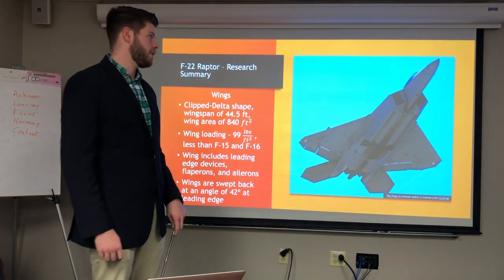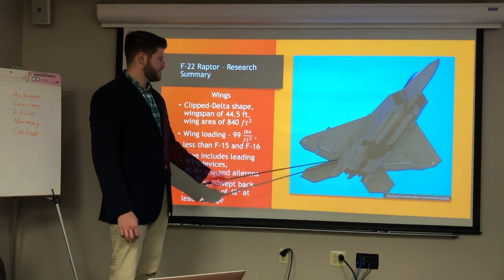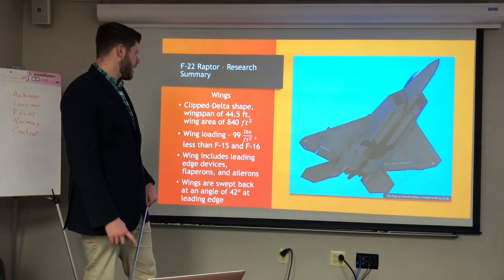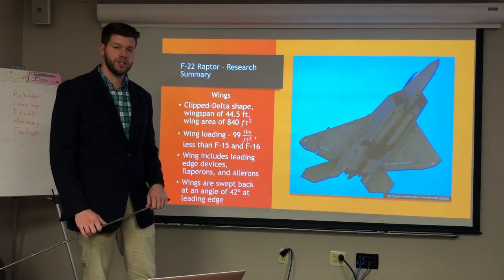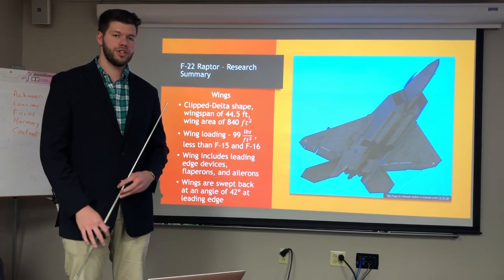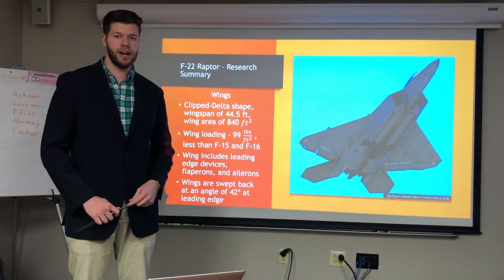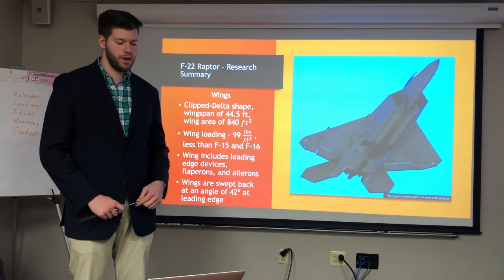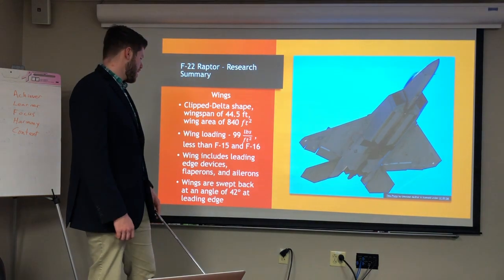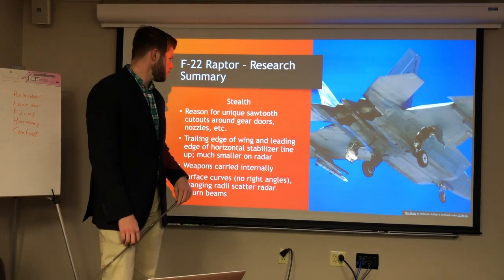The F-22 has clipped delta wings — you can see the delta shape, clipped at the end. The wingspan is 44.5 feet and the wing area is 840 square feet. The wing loading is 99 pounds per square foot, which is less than the F-15 and F-16 — very impressive. The wing also includes leading edge devices, flapperons, and ailerons, and the wings are swept back with a leading edge angle of 42 degrees.